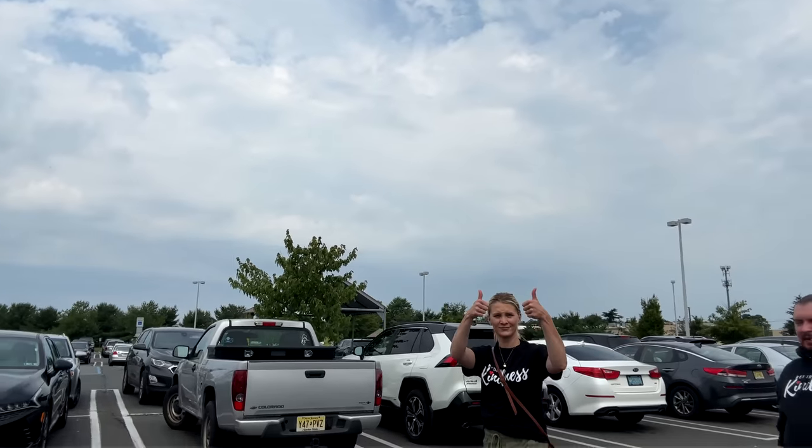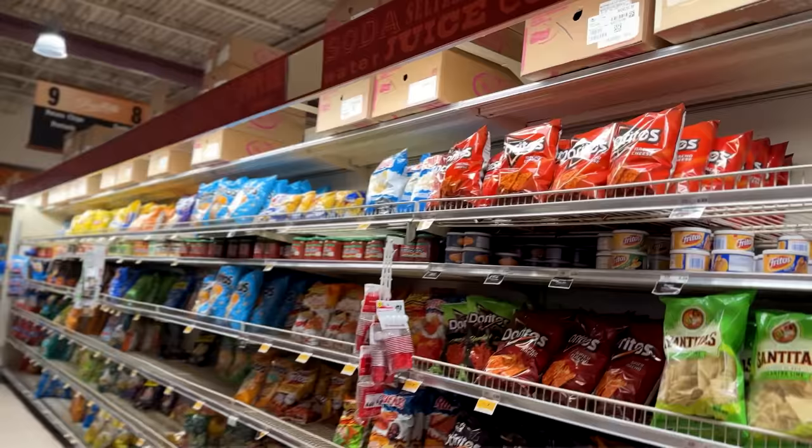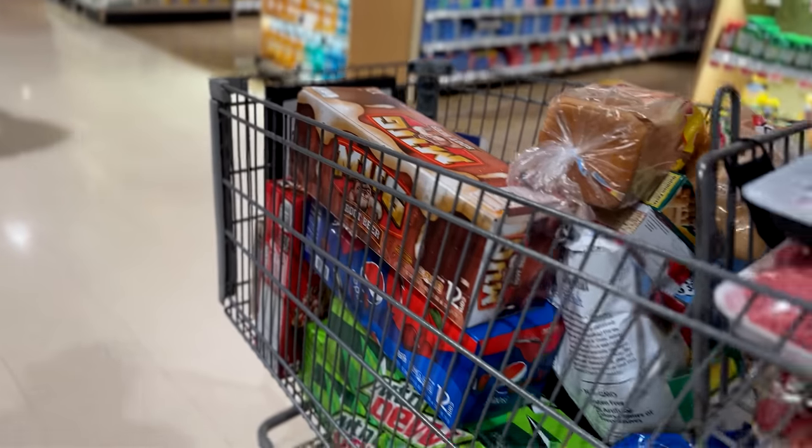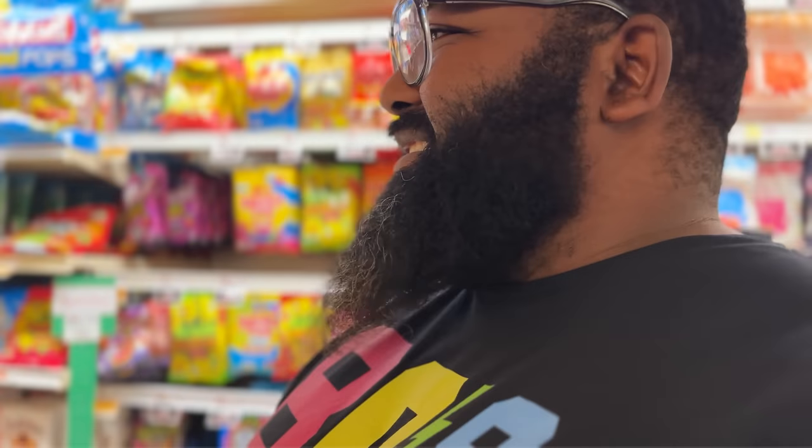We're here at ShopRite about to surprise somebody who's going through a bit of a rough time. Troy said: 'Get them what they need.' She was only getting healthy stuff, but she's got a 10 and 13 year old — so we made sure to grab some junk food and snacks too. Really cool to see Return Kindness in action.